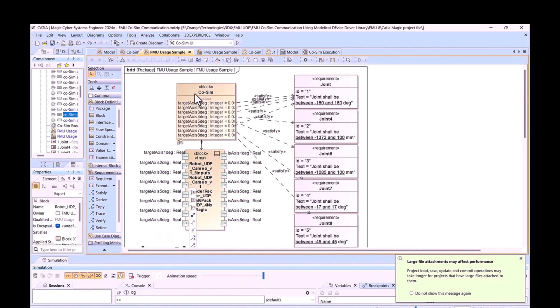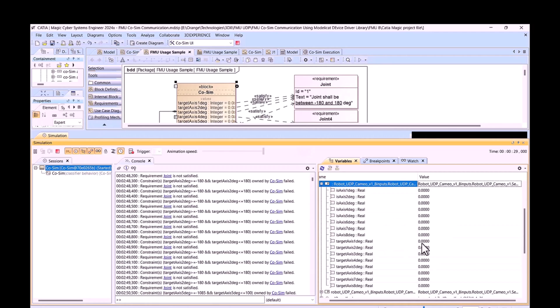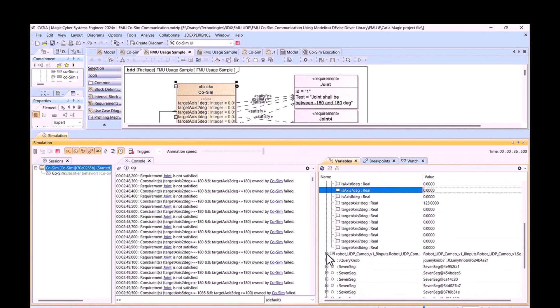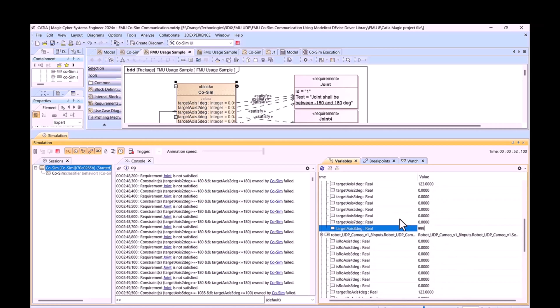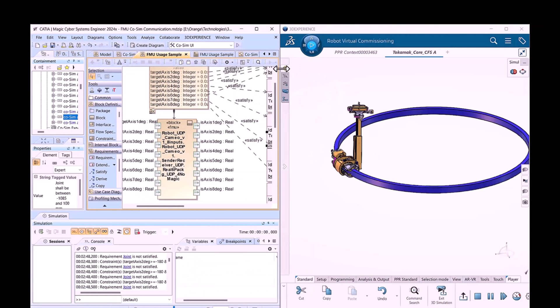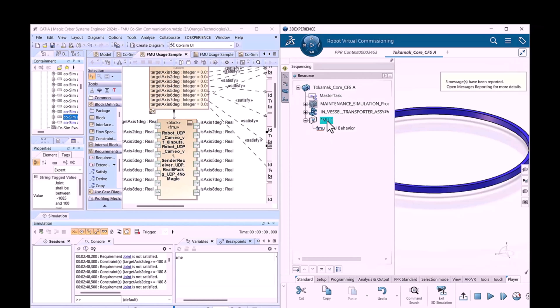This is not model export and import — it is actual parametric communication established between tools. If we put two FMUs in CATIA Magic and change a parameter in one, the other one is immediately updated. They are communicating cross-tool, cross-PC, and cross-environment. This does not increase processing power or force a tool to do more than it should — it just allows people to work in dedicated environments with rapid integration for prototyping, validation, and verification.